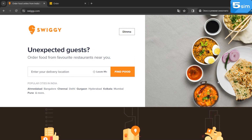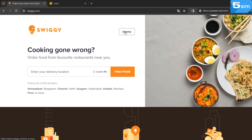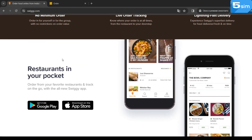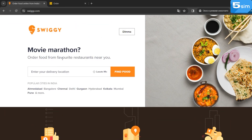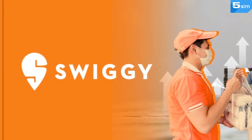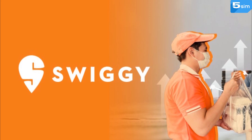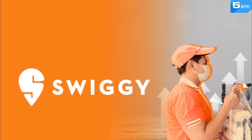Besides, by registering accounts via virtual numbers, you can keep on using promo codes aimed at newcomers. For example, it could be a discount code for a certain food item or delivery. These promo codes can be used only once, but you can bypass the restriction by creating new accounts. Feel free to use promo codes time and time again.